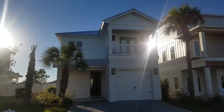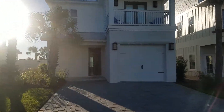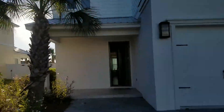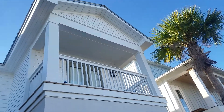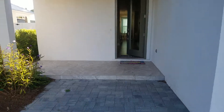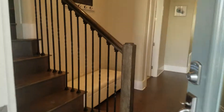Hi guys, I'm at Charlotte Sun's — it's a beautiful day in the low 70s, cool crisp fall day. Just kind of showing you the outside. There's the balcony that we talked about, some nice palms, tile front porch, and some space for a couple of chairs.